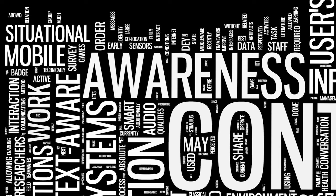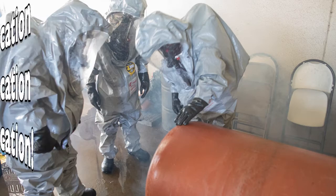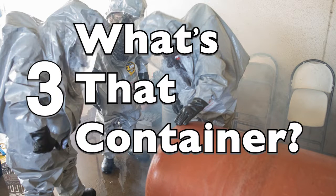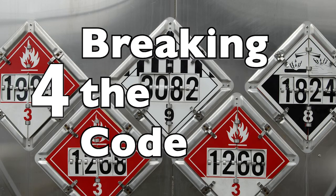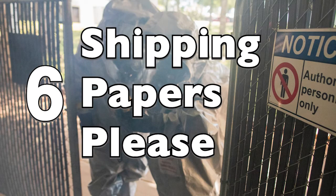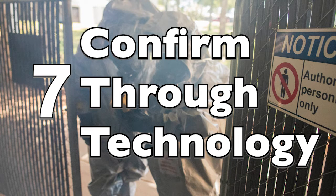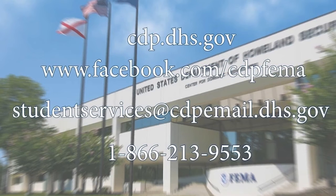Always remember to use situational awareness when encountering any hazardous incident. Your senses may initially assist you in identifying the hazard with certain locations and facility types, but should not be solely relied on for identification. Your awareness of displayed colors, markings, placards, and tables indicating a hazardous material is present is always helpful and, if at all possible, utilize available technology to help confirm the presence of a hazardous material. Always remember the importance of PPE in any hazardous situation. This has been a CDP Response Short.